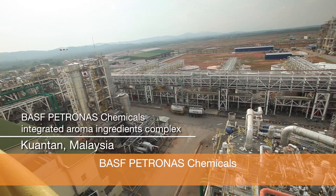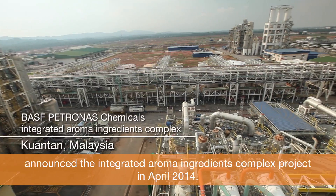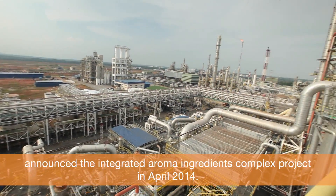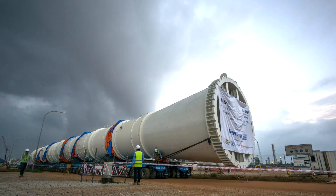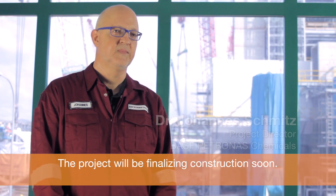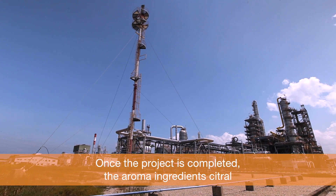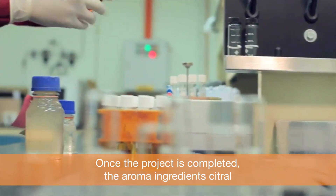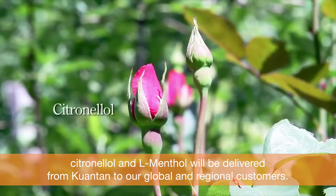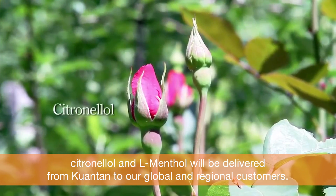BASF Petronas Chemicals announced the Integrated Aroma Ingredients Complex project in April 2014. The project will be finalizing construction soon. Once the project is completed, the aroma ingredients Citral, Citronellol, and Menthol will be delivered from Kuantan to our global and regional customers.